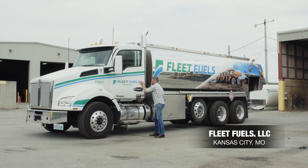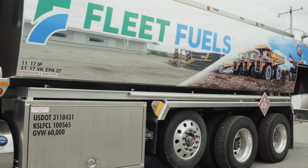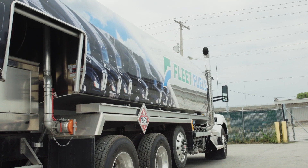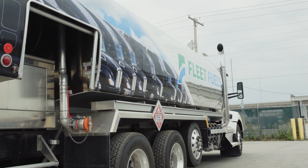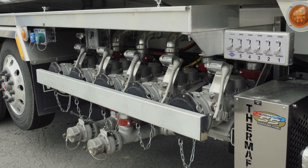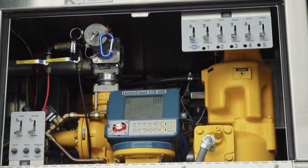We are in the fleet fueling business, servicing fleets of on-road semis and off-road heavy construction equipment. We were aware of Westmore for about the last year and put this truck together about three or four months ago. It is a five compartment, 4,500 gallon refined fuel delivery truck, primarily focusing on dye diesel and clear diesel tank wagon deliveries.